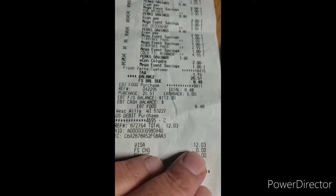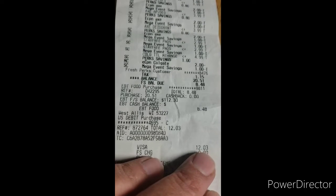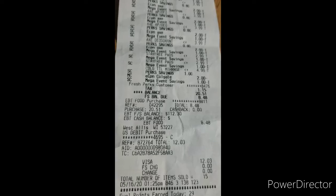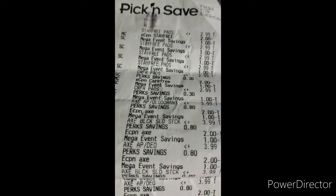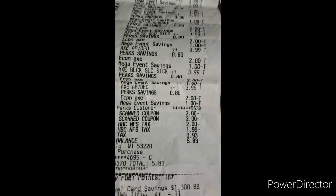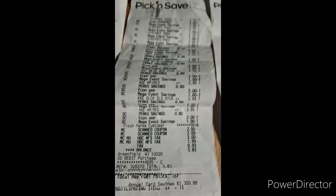This receipt shows I paid $12.03 but it was really ten dollars — the cashier forgot to take off one two-dollar-off coupon, so I had to go to customer service to get my two dollars back. Yes, I'm going to complain about two dollars. This other receipt shows the Axe, the Stayfree, and so on — all of that was only five dollars and 83 cents.